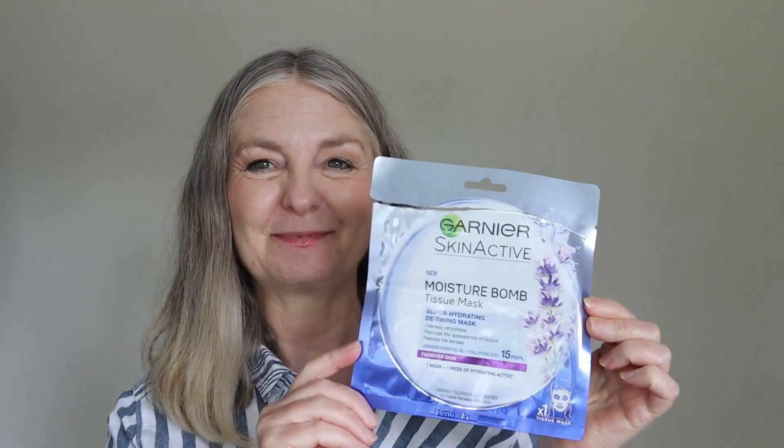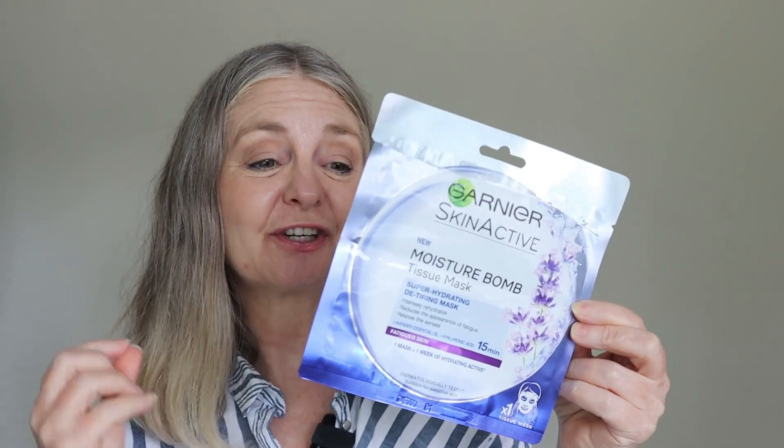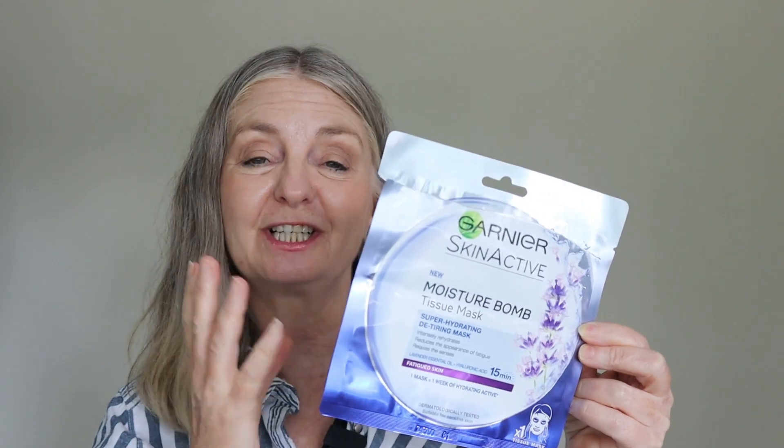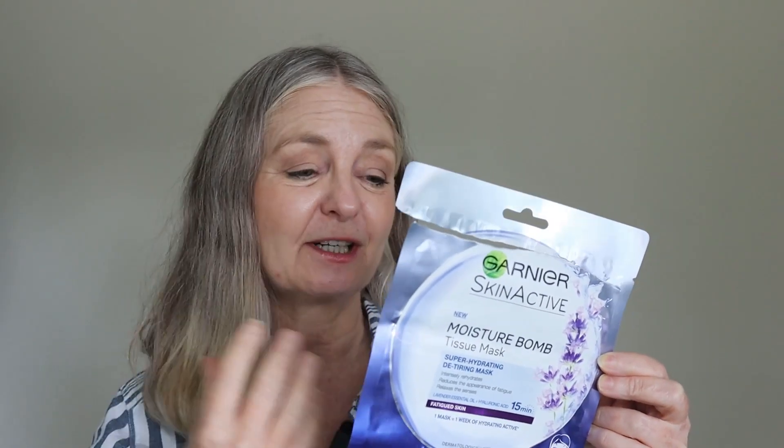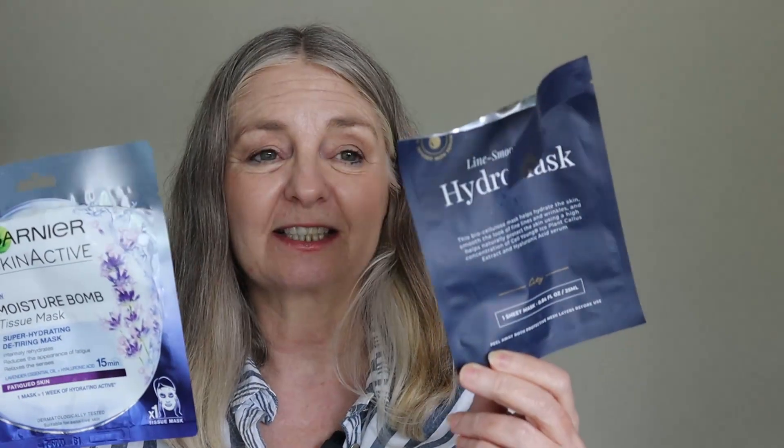Another item I would rebuy — and it's cheap — is the Garnier Skin Actives Moisture Balm. These moisture balms come in all sorts of different scents. I really enjoyed using this mask; my skin felt hydrating afterwards and there was plenty of serum left on my skin after removal. If you're in the States, City Beauty do a similar mask, but they don't ship to the UK. Both masks are great, but the Garnier is cheaper and available in the UK, so I'd definitely repurchase this.